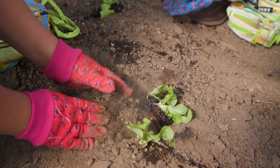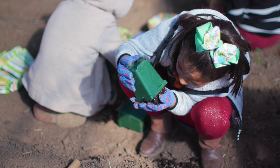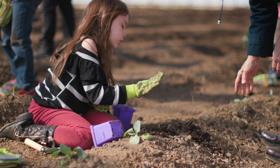We want kids to know exactly where their food comes from, where it starts, where it begins. And through that, there's a lot of life lessons that they learn along the way. They learn patience, how to nurture, how to care for something other than themselves.